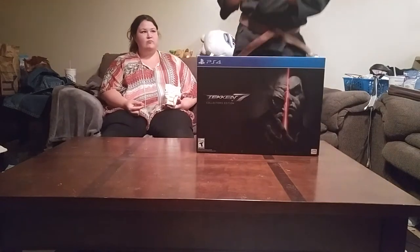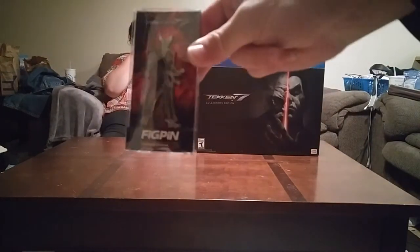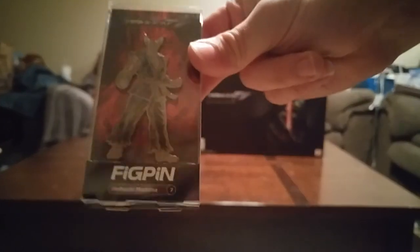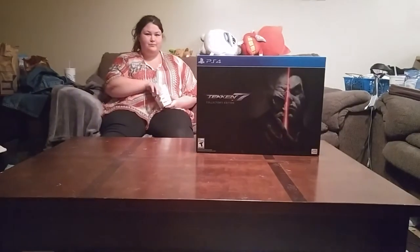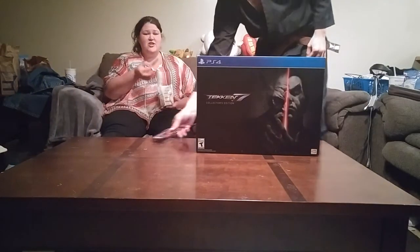Alright, so the very first thing, we get this little awesome Heihachi fig pin. I don't know how well you guys are going to be able to see that here. Looks pretty alright. Anyway, it's actually pretty big — got reasonably large hands. About the size of a mozzarella stick.